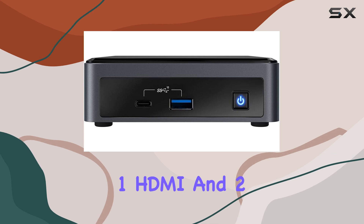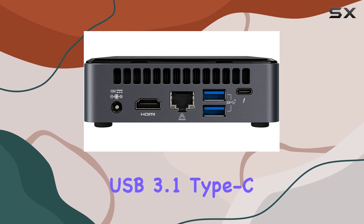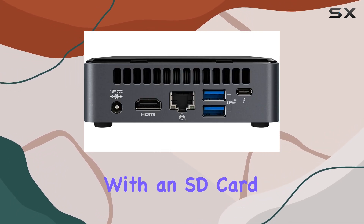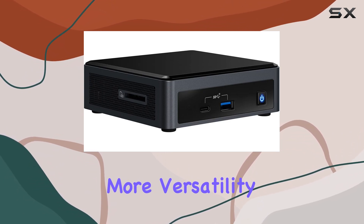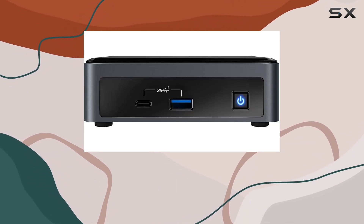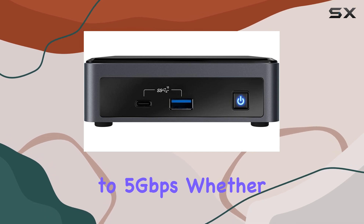Ports include one HDMI and two USB 3.1 Type-C Gen 2 ports, along with an SD card reader. The included Dockstorm USB hub adds even more versatility with speedy data transfer rates of up to 5 gigabits per second.